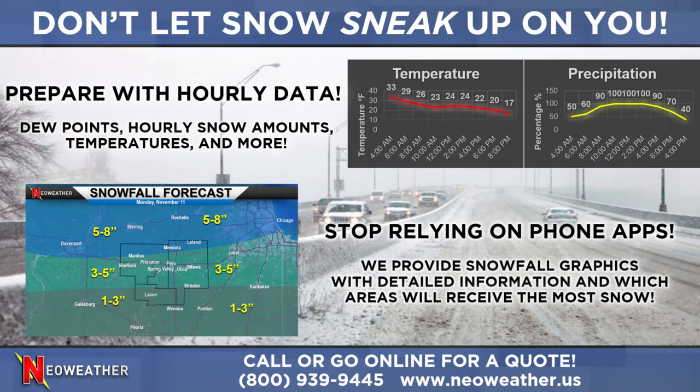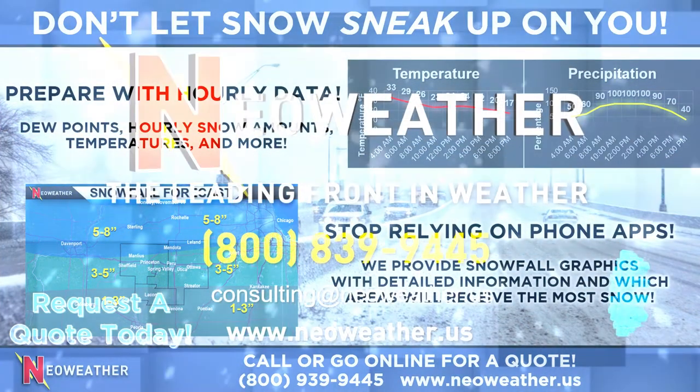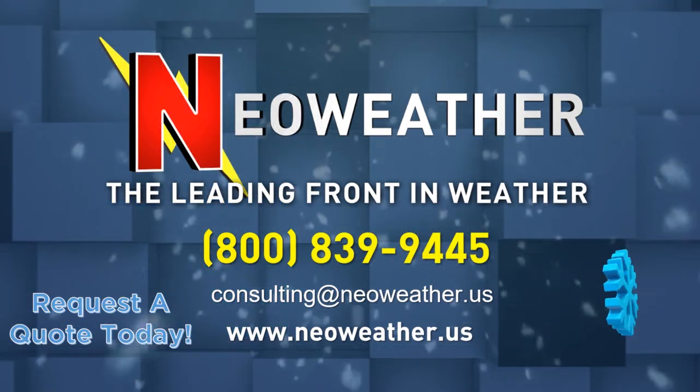Will it change at all after that? I'll let you know — I have a long-range video forecast coming up in just a little bit on that. If you're a landscaper, snow removal professional, or anyone else making decisions around the weather, please check us out to see how we can help you make better informed decisions and save time and money. It's all at neoweather.us.